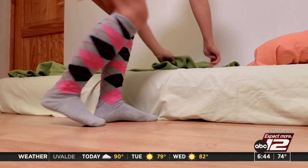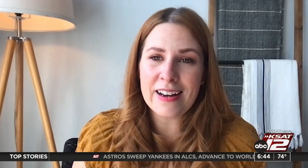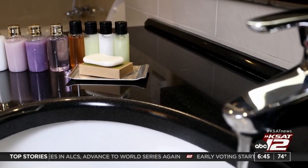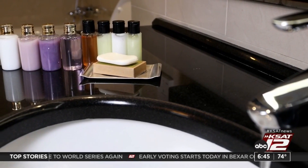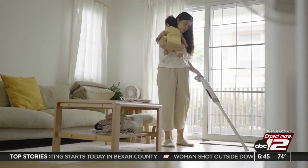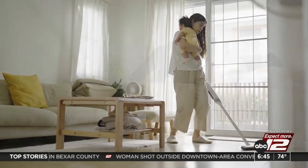Think about the other little things that you can do to make their stay more welcoming — things like stocking up on some of those necessities that they might have forgotten: toothbrush, toothpaste, floss, everything including shampoo and conditioner and body wash. There's more you can do to make the space as inviting as possible.